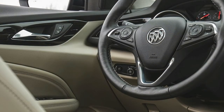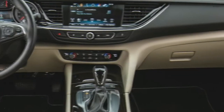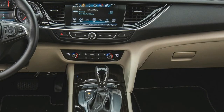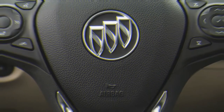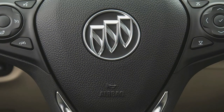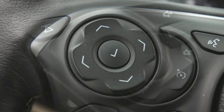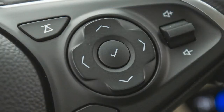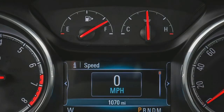Except for the range-topping GS, all Regal Sportbacks are powered by a turbocharged 2.0-liter inline-4 making 250 horsepower. Maximum torque is 295 pound-feet at 3,000 rpm on all-wheel-drive versions, while front drivers are detuned to 260 pound-feet at 2,000 rpm. The reduced torque results in little tugging at the wheel under hard acceleration, but the front tires do scrabble for traction when the driver punches the throttle from a dead stop.